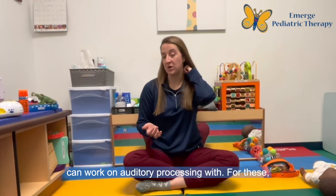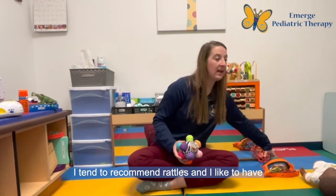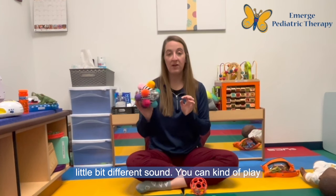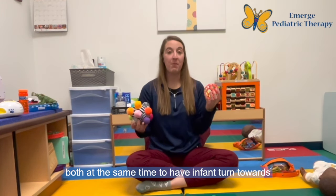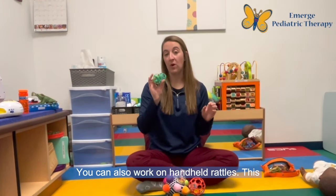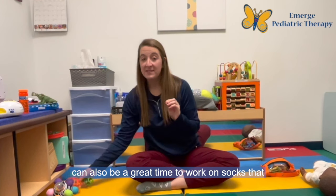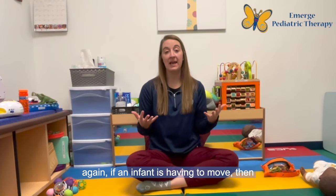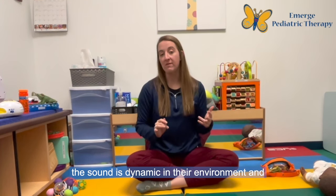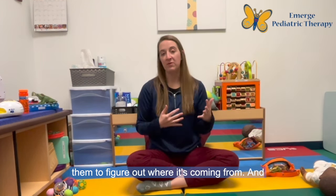There are also a couple of toys you can use to work on auditory processing. I tend to recommend rattles, and I like to have a variety of them because they all make a little bit different sound. You can use both at the same time to have infants turn towards one sound and then another. You can also work on handheld rattles. This can also be a great time to use socks that have little rattles on them or bells, because if an infant is having to move, the sound is dynamic in their environment and they're orienting to where it's at. The added benefit of them making the sound helps them figure out where it's coming from.